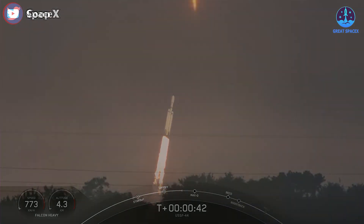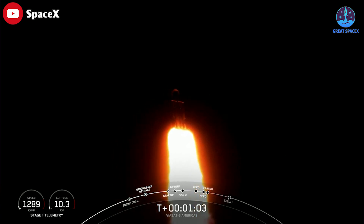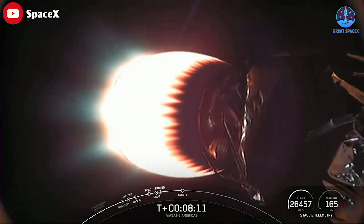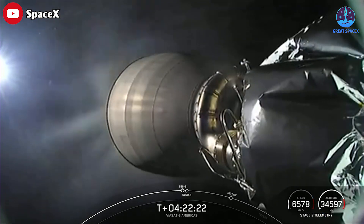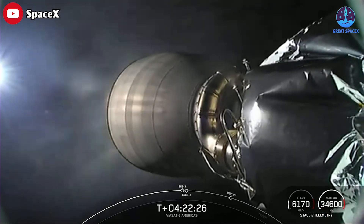Unlike previous Falcon Heavy launches, SpaceX did not bring any of its three first-stage boosters back for a vertical landing. This mission takes about six hours to reach its targeted orbit, requiring three burns by the upper stage engine. The single engine powering the Falcon Heavy's upper stage shut down eight minutes after launch, putting the vehicle in an initial parking orbit, with two more firings planned over the next three hours and 44 minutes.